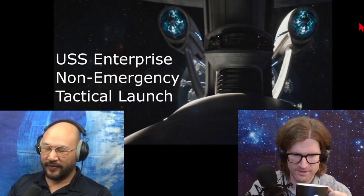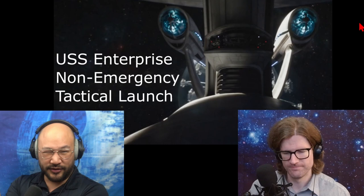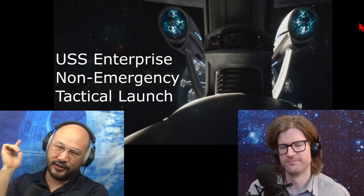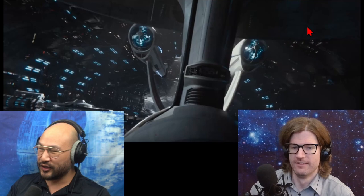This is wild — so after the Enterprise has been doing a retrofit in the Yorktown, they decide it's time to go on a mission and they launch so aggressively. It's so dangerous, what are they doing?